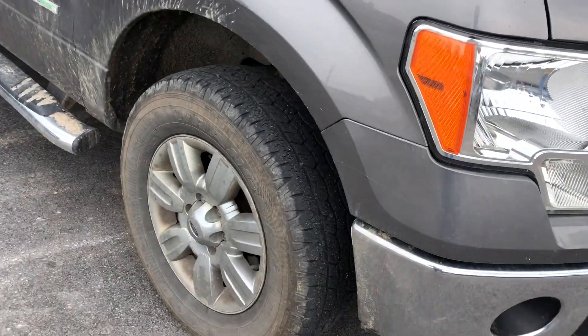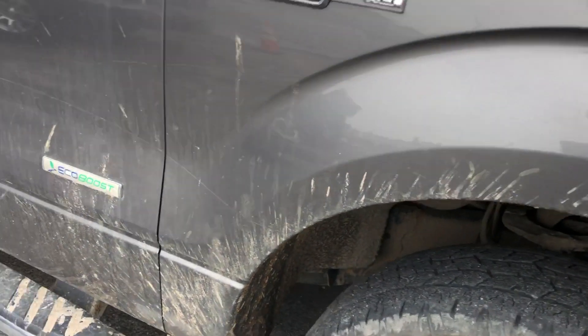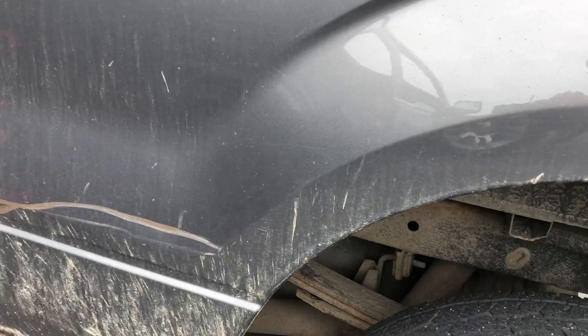This side's a little rougher, except the front fender is much better. Getting down here, rocker looks good, but the cab corner — bed's rusting, and a little damage back here.